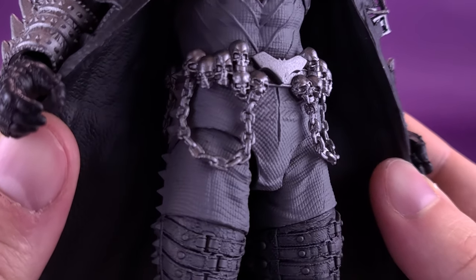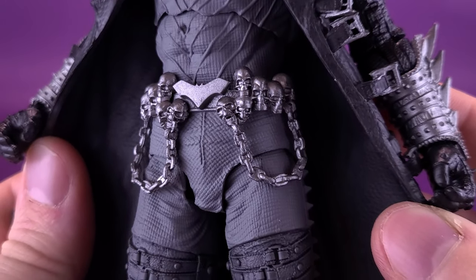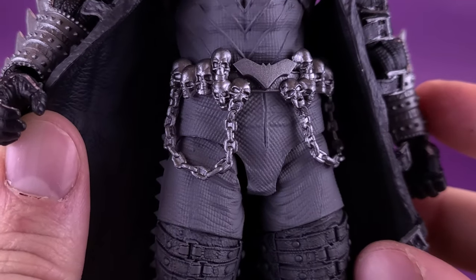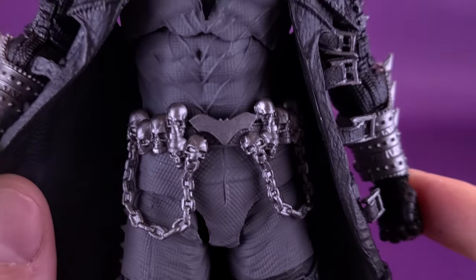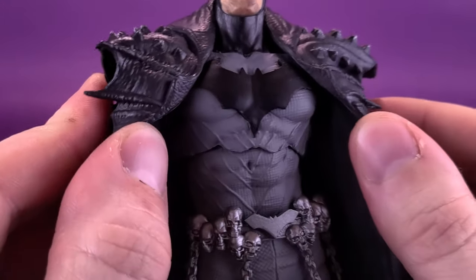Gone is the traditional-looking utility belt in favor of skulls, skulls, and more skulls. Gotta think this was right up McFarlane's alley. Despite the fact there are so many skulls going on, there is still a very familiar bat logo, although it's a little bit more stylized than the one on his chest.